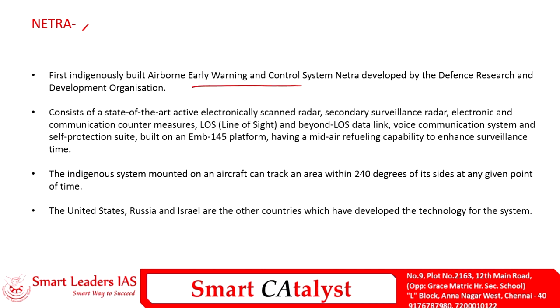NETRA is India's first indigenously built Airborne Early Warning and Control System, developed by DRDO, in the news since 2017. The NETRA system has an ability to track an area of 240 degrees along its sides. India is the fourth country after the United States, Russia, and Israel to have an indigenously developed AEW&CS. It has an electronically scanned radar, secondary surveillance radar, communication countermeasures, and voice communication with the control room.